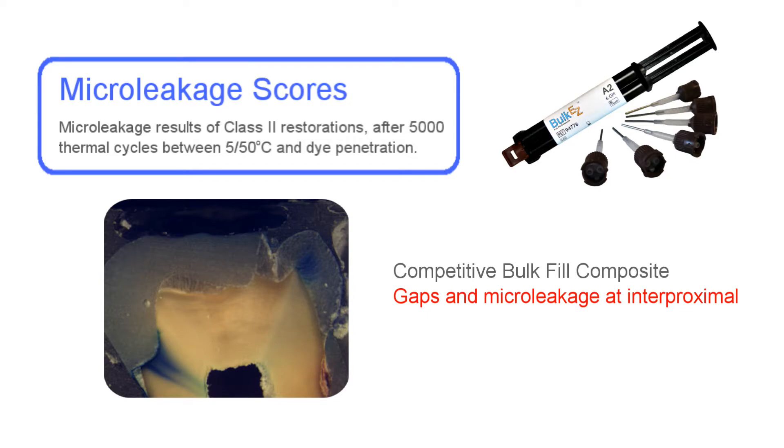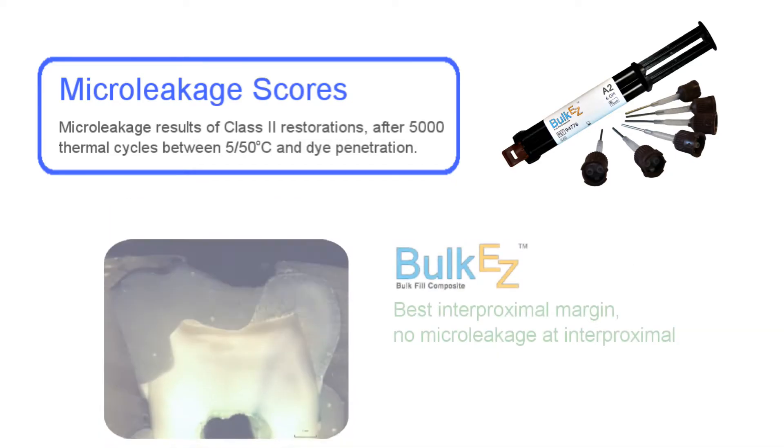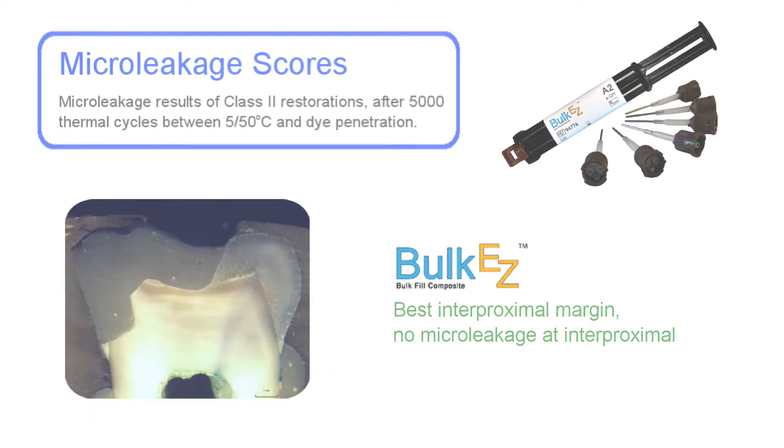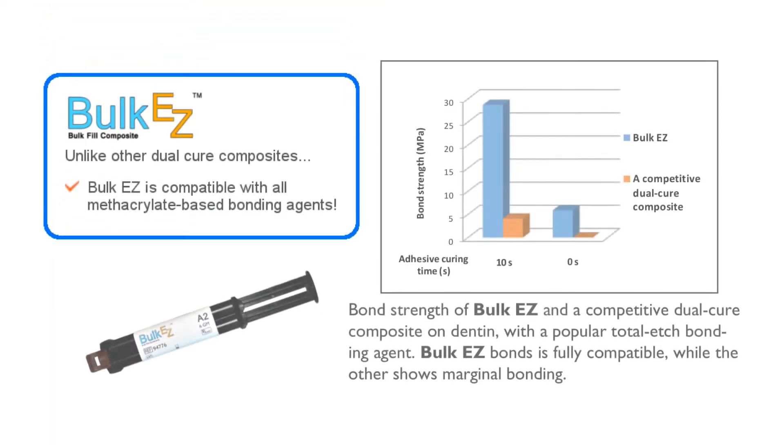Marginal leakage can be a reason for post-op sensitivity. Only Bulk EZ, with no light curing, showed no significant leakage at the gingival floor margin. This example of complete curing at the deepest point of the preparation is important, but the fact that the material did not shrink away from the gingival floor, where often the bond is the weakest, demonstrates why the smart polymerization of Bulk EZ reduces shrinkage stresses throughout the restoration and post-op sensitivity.